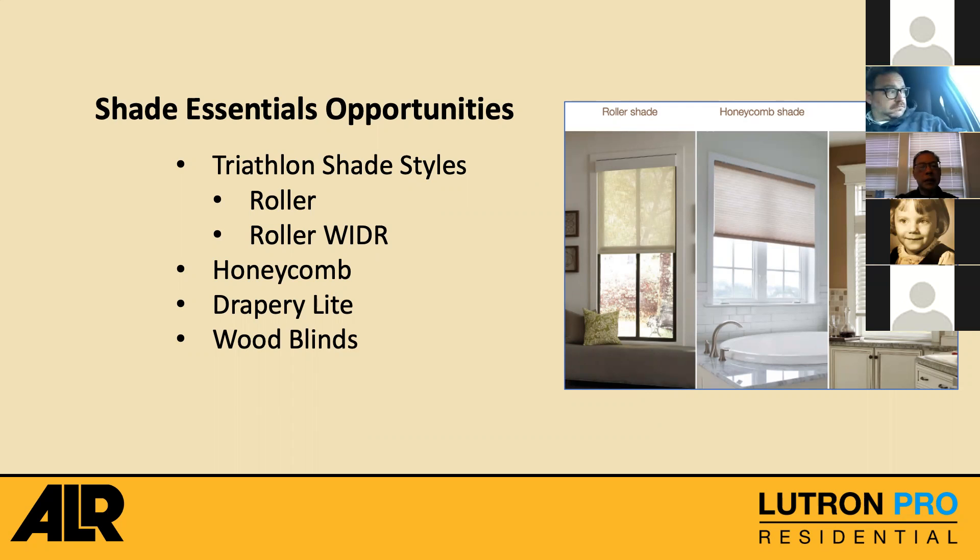Shade Essentials is the certification and the first step into the shade business if you are a RadioRA 2 Select or RadioRA 2 customer. The shades available within the Shade Essentials program include Triathlon shade styles — roller shades, honeycomb shades, drapery light as a category, and the new motorized tilting wood blinds. Those wood blinds are motorized so they tilt but are manually raised up and down. That's a great category because wood blinds rarely ever get raised and lowered — most customers just tilt them open and close.